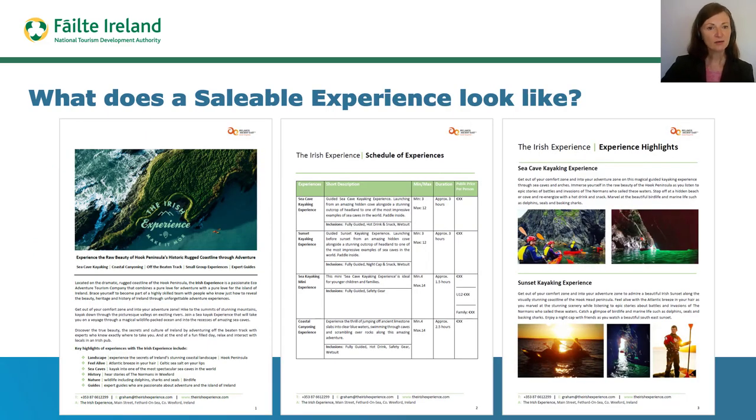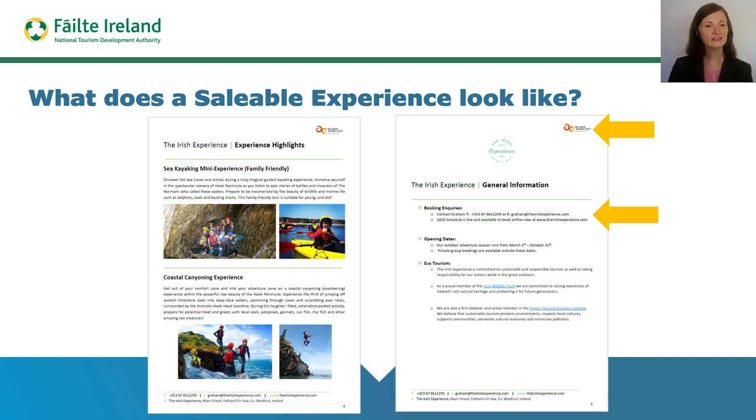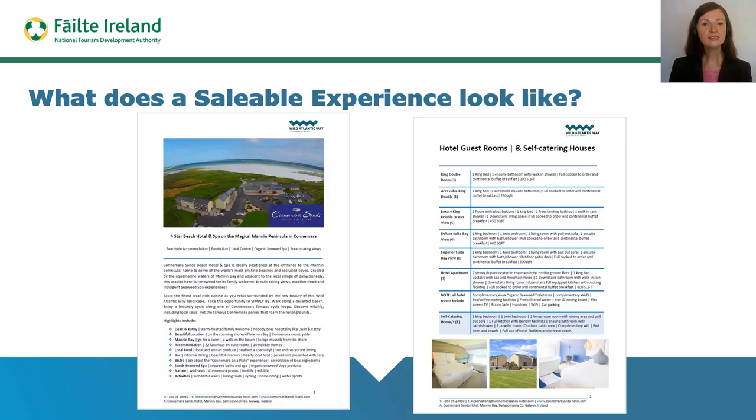Here you can see an example of a completed saleable experience for an activity provider called the Irish Experience. Note how the document works like a fact sheet, giving clear insights through words and images into the business offering, the experiences that are for sale, and key information like contact details. Here we see an example of a completed saleable experience for an accommodation provider called the Connemara Sands Hotel and Spa. You will notice that while the first page follows the same layout as the Irish Experience example, the balance of the document is different.